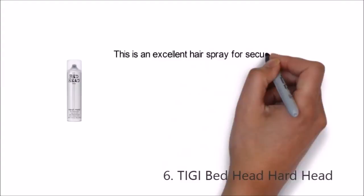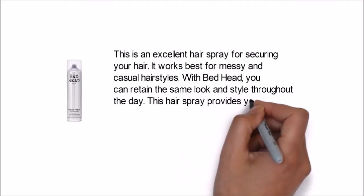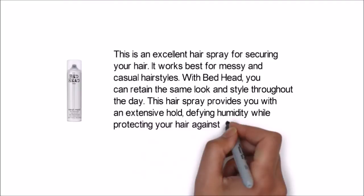This is an excellent hairspray for securing your hair. It works best for messy and casual hairstyles with a bedhead look. You can retain the same look and style throughout the day. This hairspray provides you with an extensive hold, defying humidity while protecting your hair against dryness.